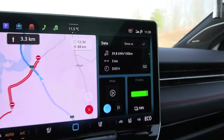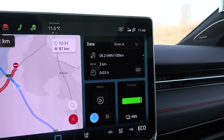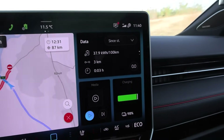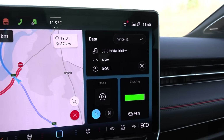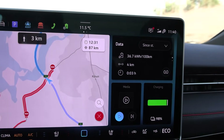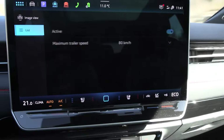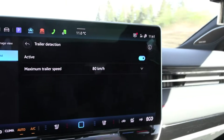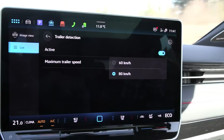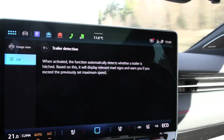Consumption so far is 395 Wh/km, but there was a peak initially and it will drop. Compared to the Ford F-150 with the caravan, it was hovering at 500 Wh/km. Under driver assist settings, we have trailer detection — if you click it, it says it's active, and you can see the trailer icon. Maximum trailer speed is listed as 80 or 60 km/h, so they haven't adapted to tempo 100 yet.